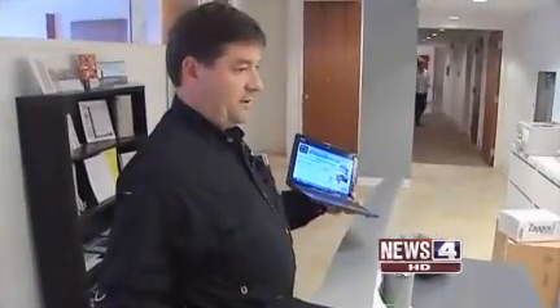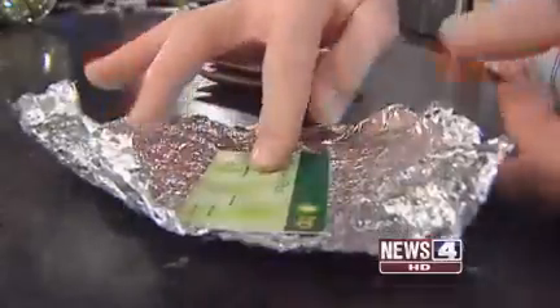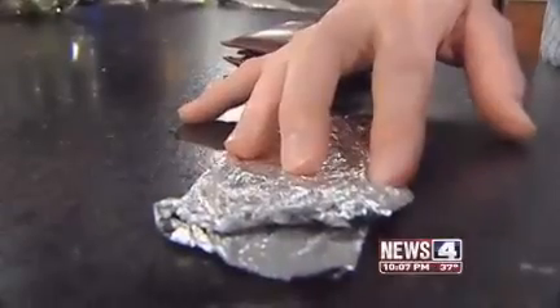In full disclosure, Walt has an interest in getting the word out, because Identity Stronghold sells products that block the RF signal and protect your card. You can also protect your card by simply wrapping it in tinfoil.